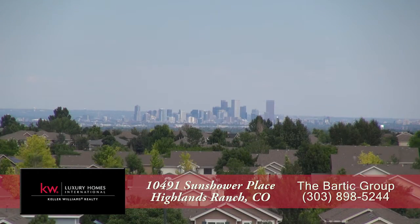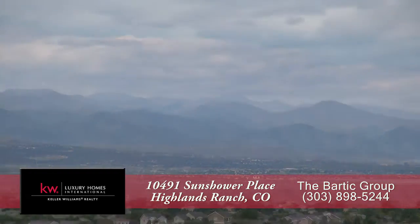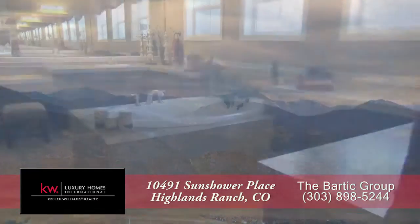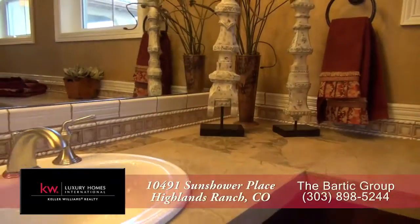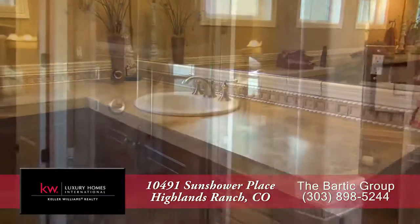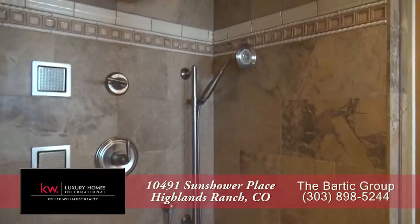From here, you can see to downtown, the mountains beyond Boulder, and Mount Evans. The master bath boasts a deep, free-standing soaking tub, dual sinks in separate vanities, and an oversized glass-enclosed shower with five shower heads.